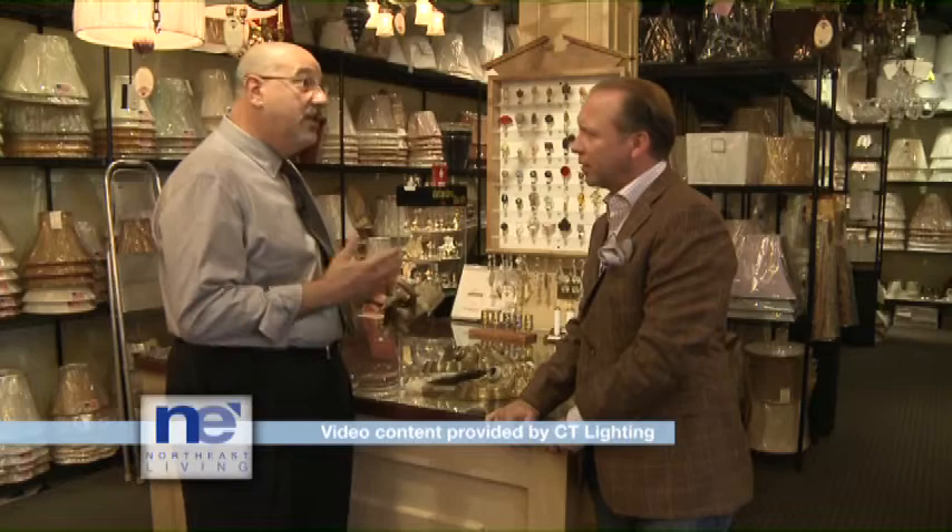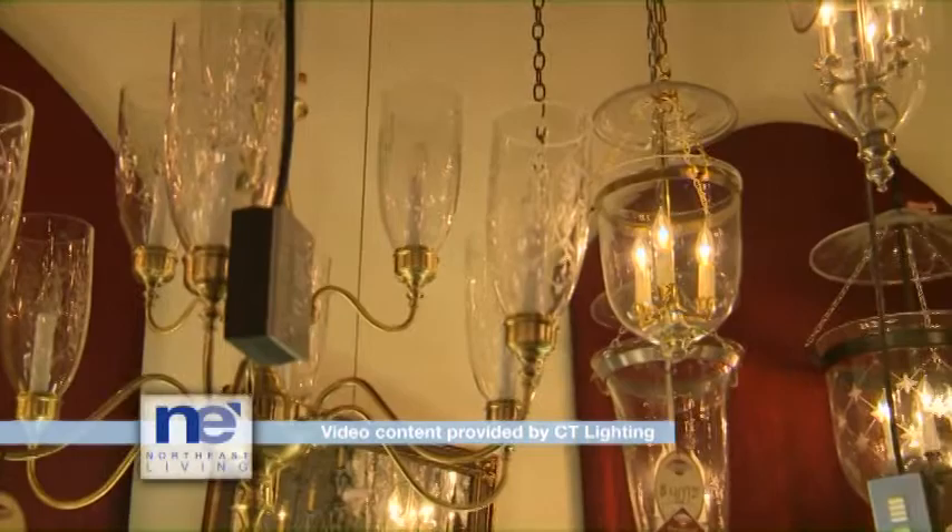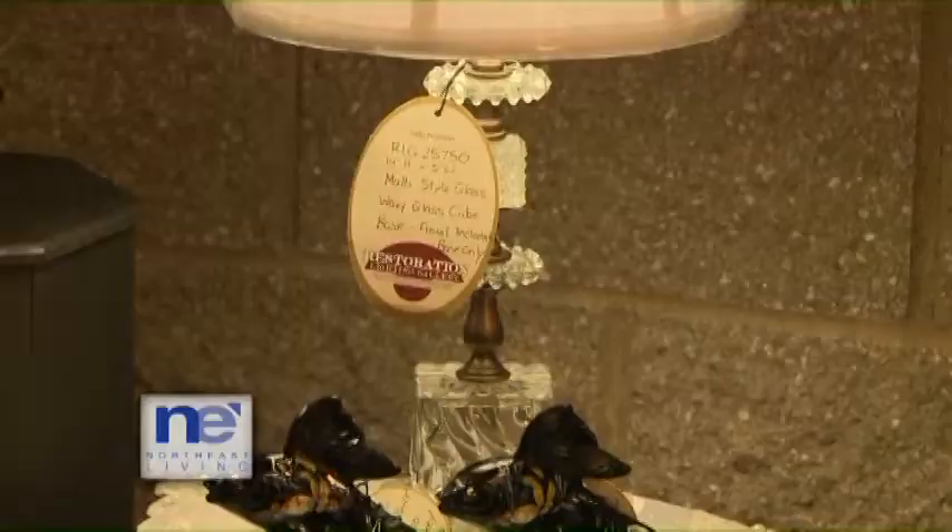It doesn't surprise me because every time I come here, there's something new — everything's always changing. You can't go to a catalog to buy this stuff, so we're constantly on the lookout for new merchandise, filling the shelves and then filling the floor.